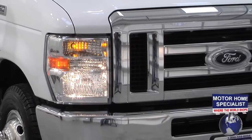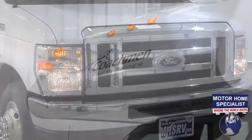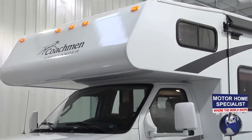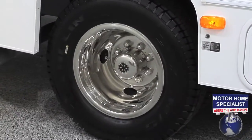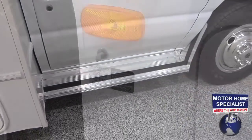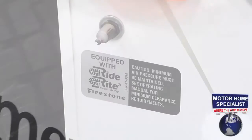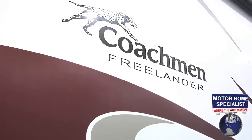Take a look at the all-new progressive-styled headlamps and grille from Ford, as well as the huge cab-over design with driver-side window from Coachman. The Freelander also features stainless steel wheel liners, running boards, a ride-right air-assist suspension system, and the beautiful high-gloss fiberglass exterior sidewalls and graphics package.